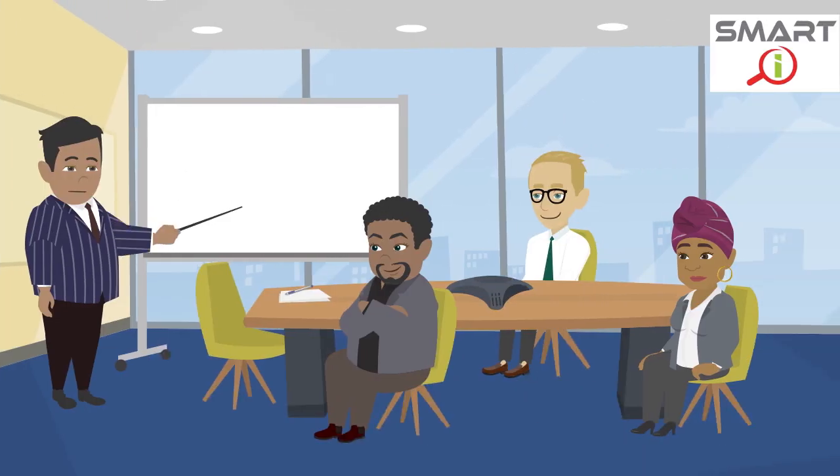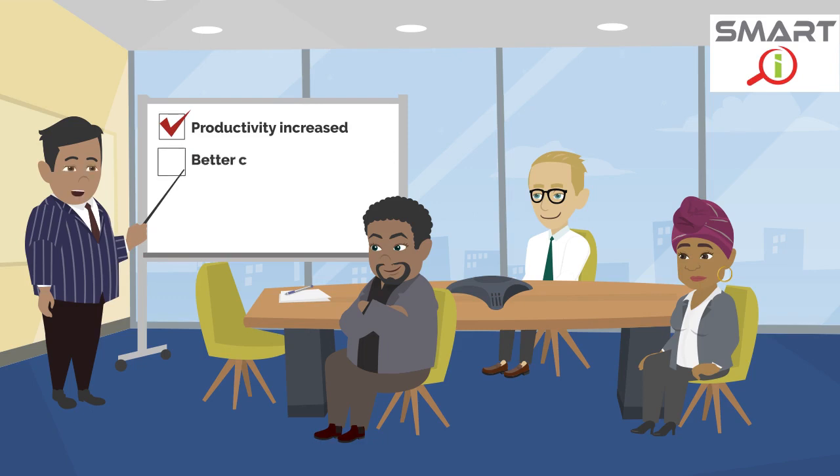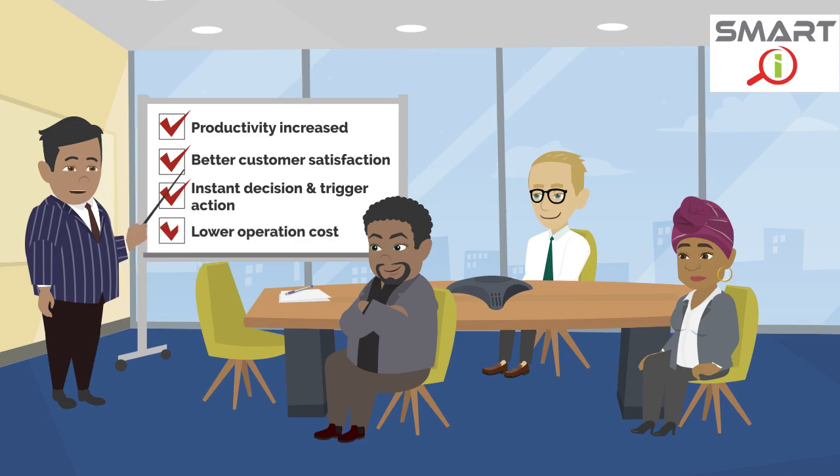After implementing SmartEye in our inspection, our productivity has increased significantly, with better customer satisfaction, allowing management instant decisions and trigger actions, and lower operation cost.